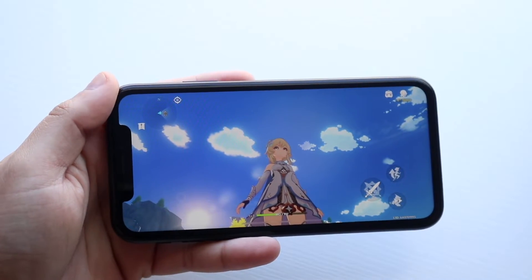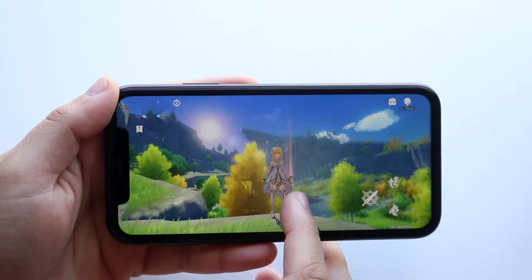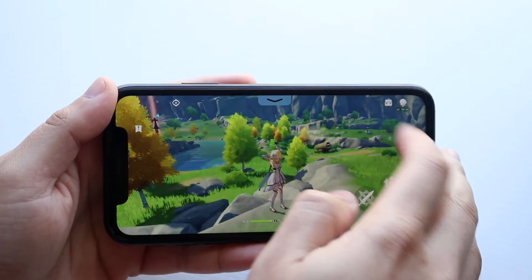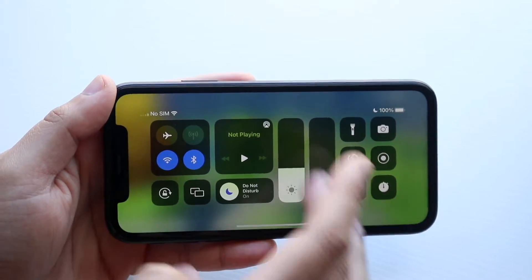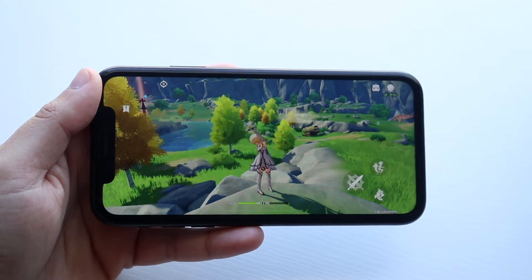Welcome back everyone. I wanted to go ahead and show some Infineon Impact gameplay on my iPhone XR. I kind of forgot what I was doing, and luckily this iPhone is currently still at 100%, so I want to play for a few minutes and basically see how this iPhone holds up on this specific game.